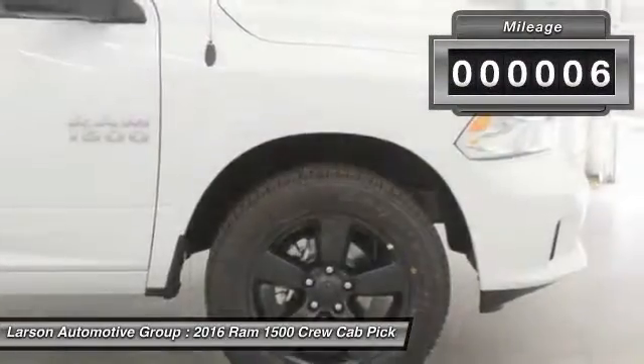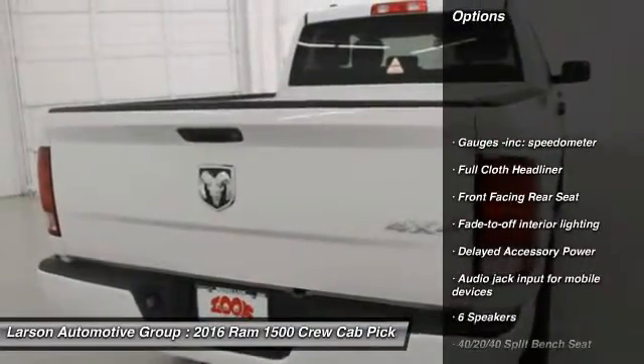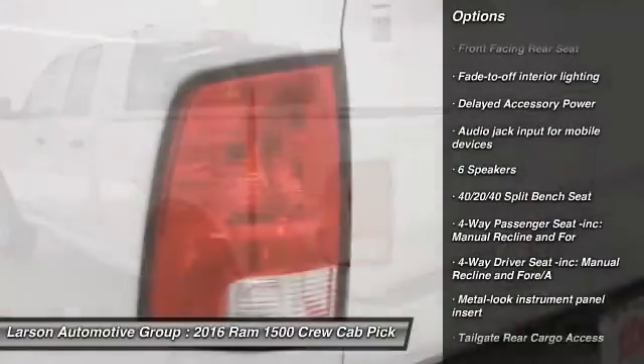This vehicle has less than 100 miles. Here are some of this vehicle's great options: clock, power door locks, tachometer, cargo area light, and day-night rear view mirror.